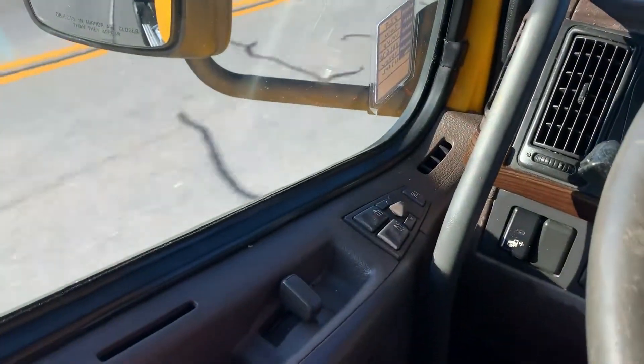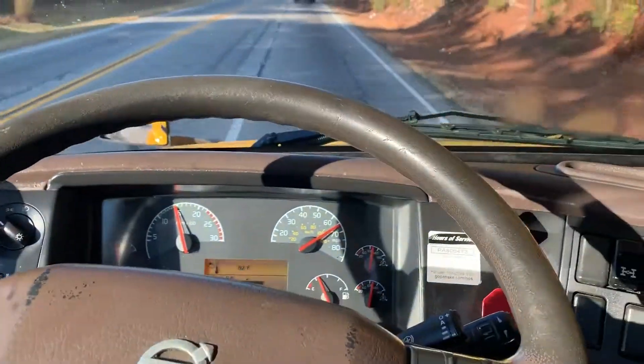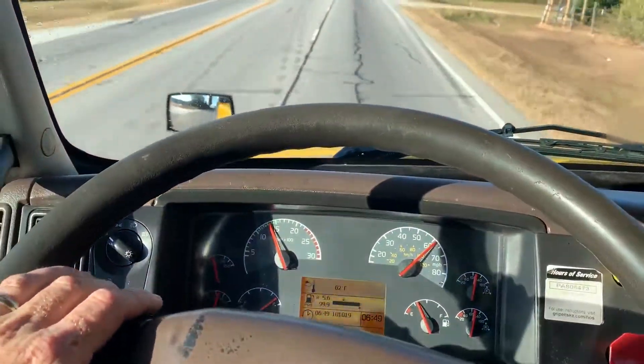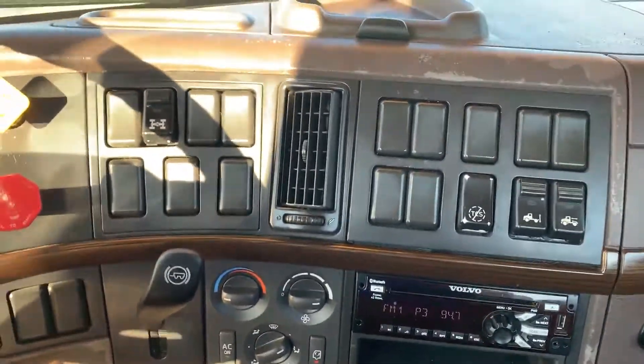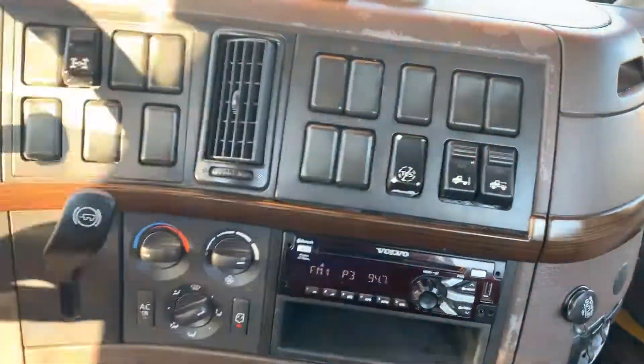This truck does have power windows and power heated mirrors, it does have jake brakes — jake brakes work real nice. It's got your airbag dump, your interaxle lock, and a Volvo CD player with Bluetooth.